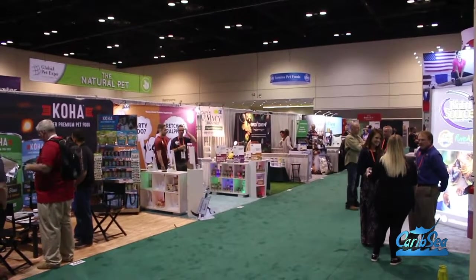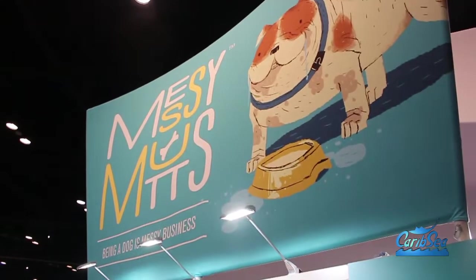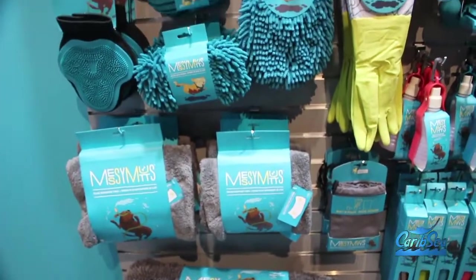Final stop at Global — a little dog stuff, a little fish stuff. We can't come to Global Pet without dabbling a little bit more in the dog and cat. Taylor here is going to talk to us about some messy stuff — or how to clean up messy stuff. Owning pets is messy business, so welcome to Messy Mutts.